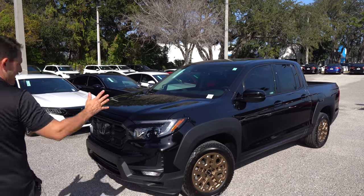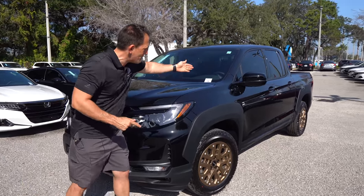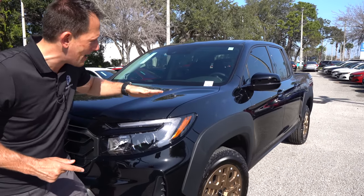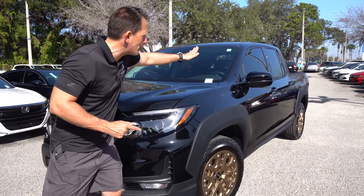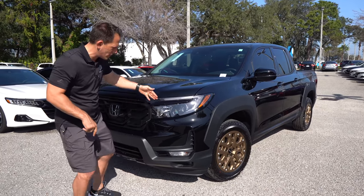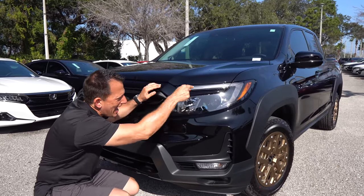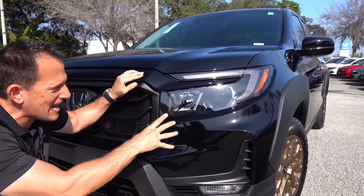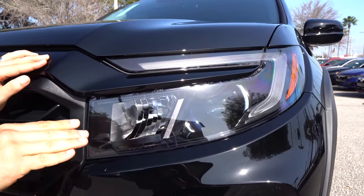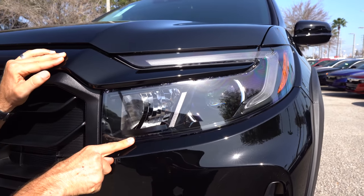Right off the bat, it's going to hit you like a ton of bricks — there are new changes right at the front end. Everything forward of the A-pillar is fresh for 2021. You're going to get all new headlights, LED daytime running lamps, and LED headlights. I like the way they kind of wrapped it around and gave it a lot of design element there. For most of the headlight housing, it's blacked out on the interior.